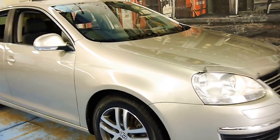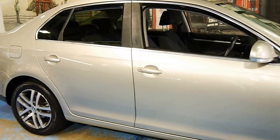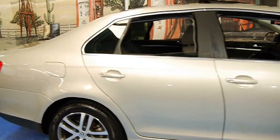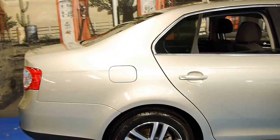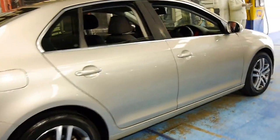Welcome to the Old Timer Centre. My name is Philip Tarrant and today we have for you a 2007 Volkswagen Jetta. This car is in very good condition and it's got the turbo diesel engine.